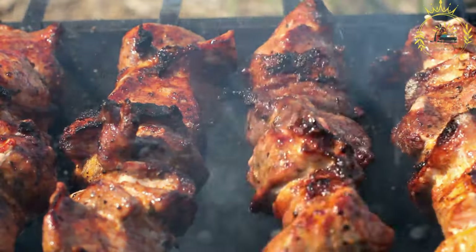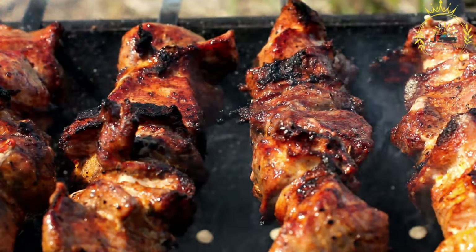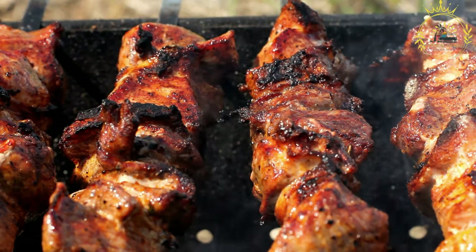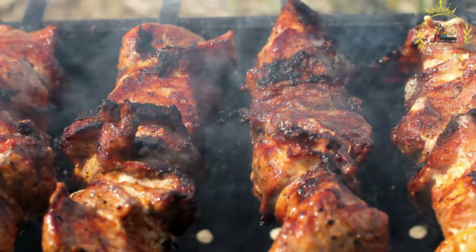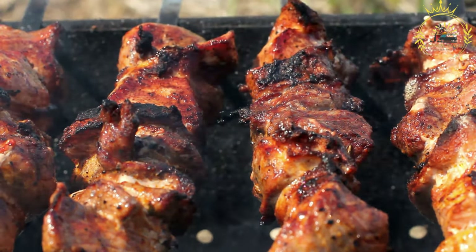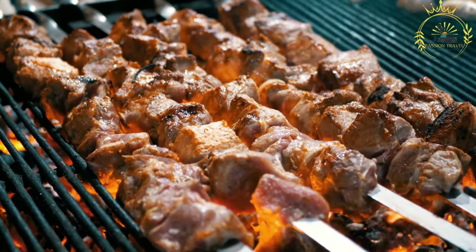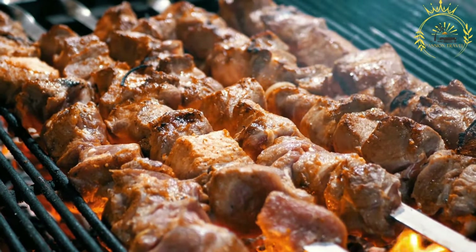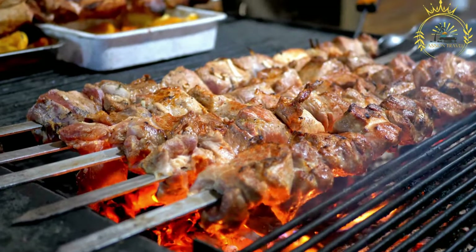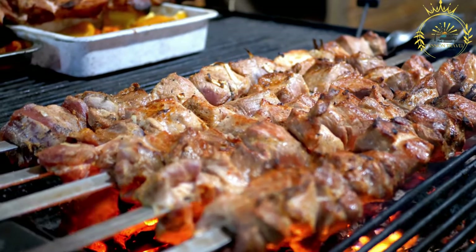Here's an overview of how suya is typically prepared. Choice of meat: the most common meat used is beef, although chicken, goat, or organ meats can also be used. The meat is thinly sliced into small pieces or strips suitable for threading onto skewers. Suya spice blend: the key to suya's exceptional flavor is the spice blend, which typically includes ground peanuts, groundnut powder, ginger, garlic, paprika, cayenne pepper, onion powder, and sometimes cumin and coriander. The blend is usually unique to each suya vendor, passed down through generations.